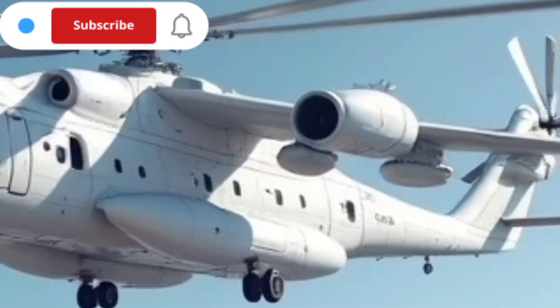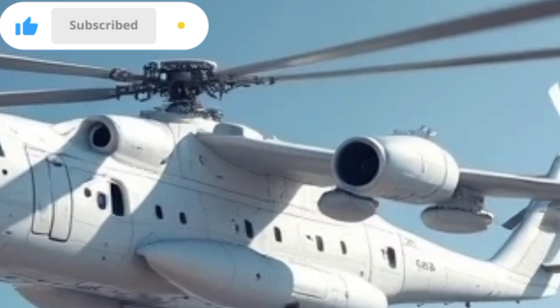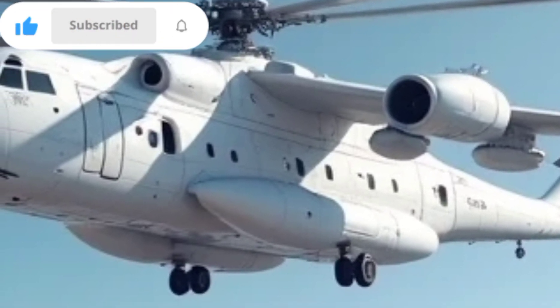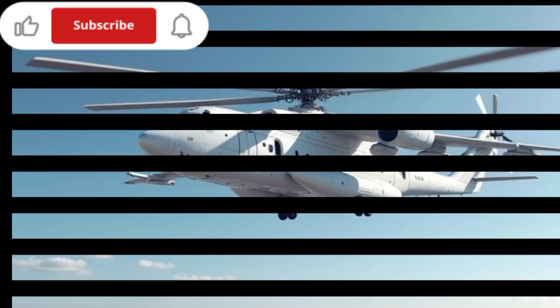If you found this video informative, make sure to like, comment, and share your thoughts on the Mil Mi-26. Subscribe to MK Auto Reviews for more in-depth reviews, specifications, and features of the latest aircraft, helicopters, and vehicles.